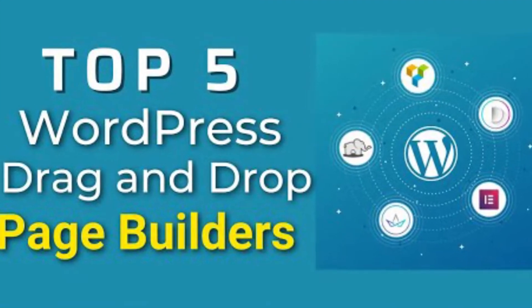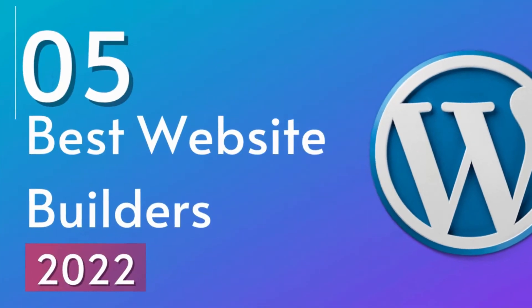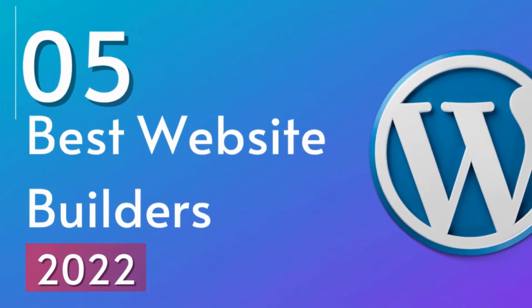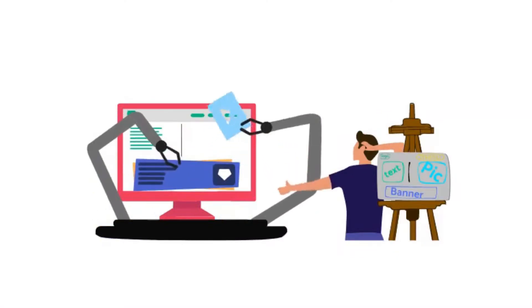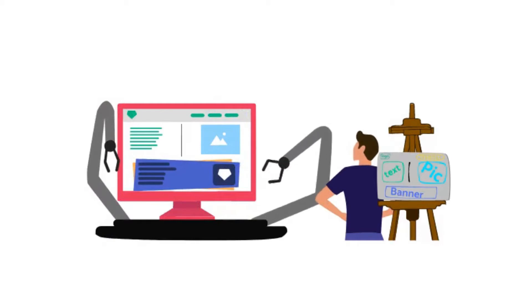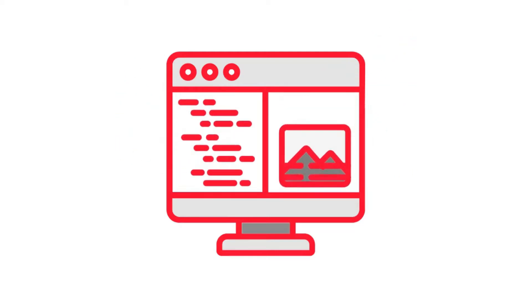In a previous RTL video, we showed you the best website design builders that you can use for free. After that video, many of you asked what's the best overall, including those that cost money. So in this top 5, we will count down the absolute best web design software to create an awesome looking website. Whether you have coding experience or not, we have got you covered and will help you find one that fits your needs.